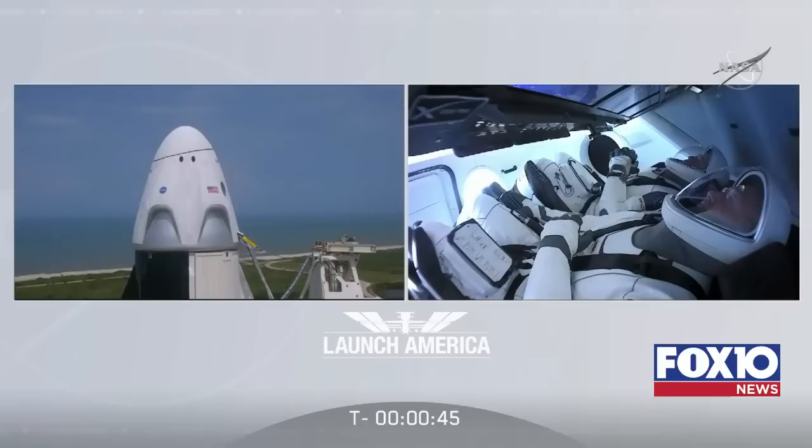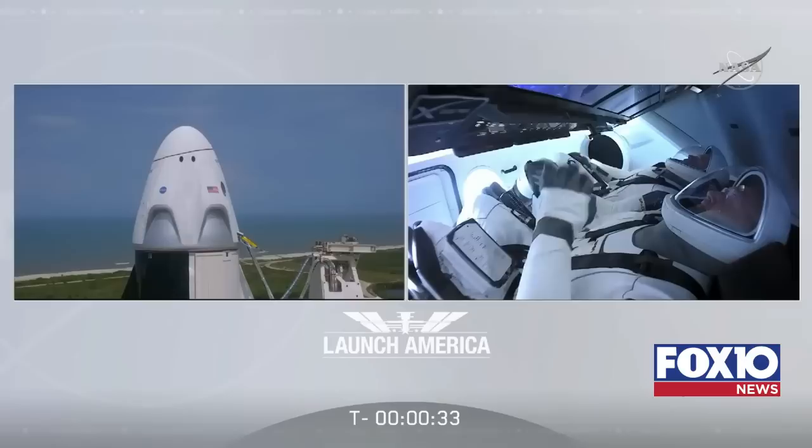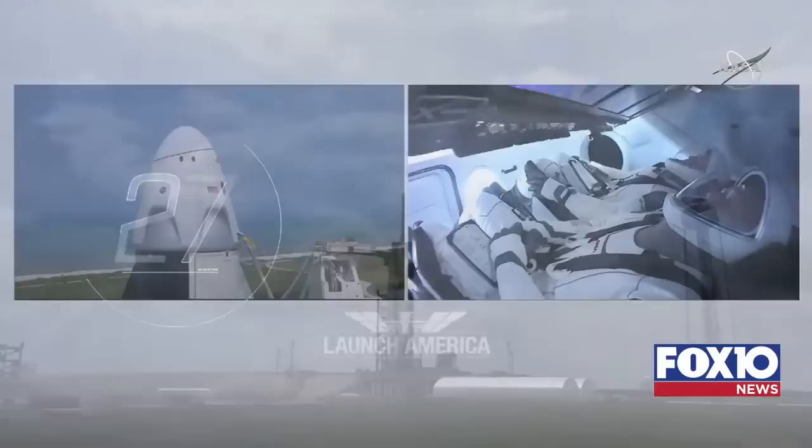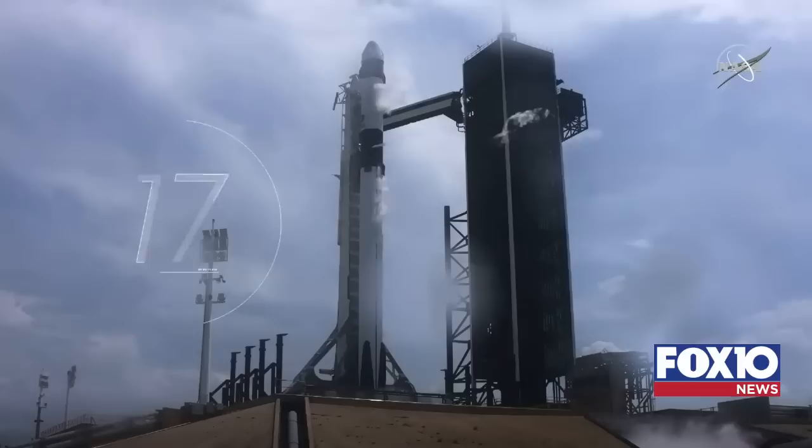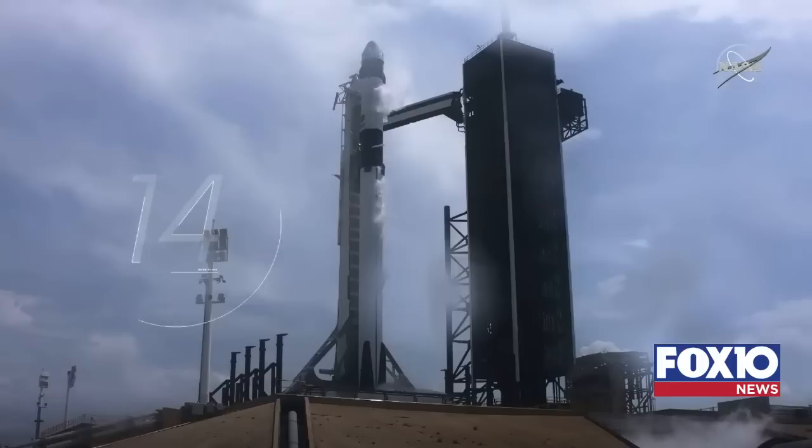Falcon 9 is in startup. Dragon is in countdown. FTS is armed for launch. Under a minute now — the flight termination system has been armed. Dragon, SpaceX: go for launch. SpaceX Dragon: we're go for launch. Let's light this candle. Team eyes — 30 seconds. Stage one tanks pressing for flight. Team eyes — 15 seconds.